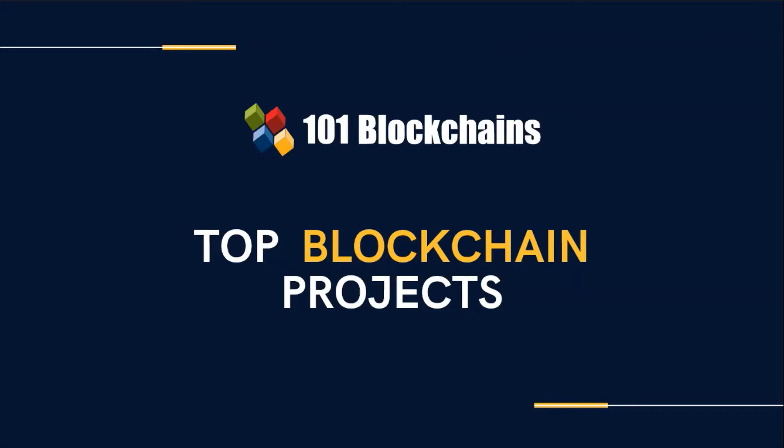If you're watching this presentation, I must assume that you are well aware that blockchain is making giant steps and preparing the industry to a new world. Welcome to this introductory presentation on top blockchain projects offered to you by One One Blockchains.